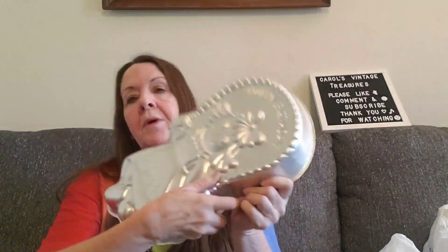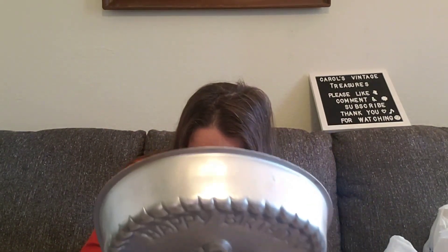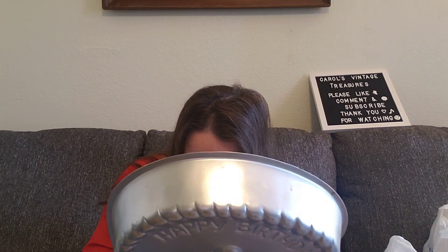I found a cake pan — it's Raggedy Ann. Very nice, and it was $3.49. It is Wilton, and the price tag is over the information but it says 1981. It's from 1981 and in really good condition — it doesn't even look like it's been used.